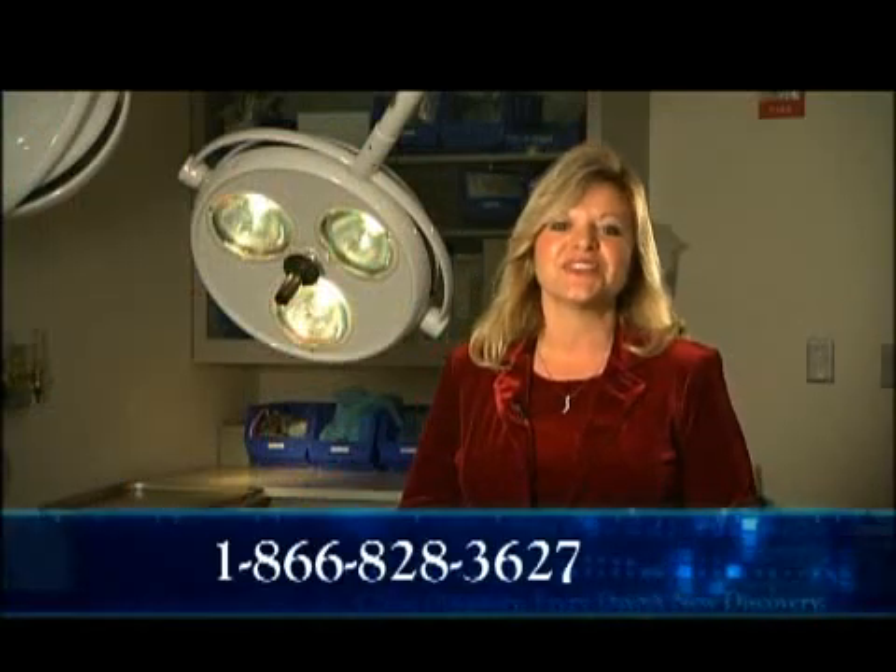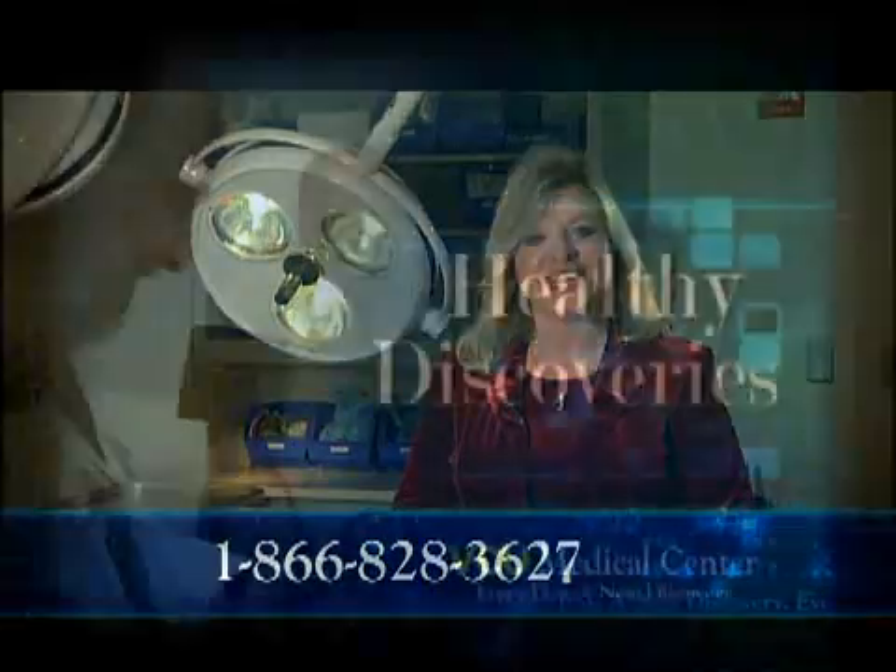If you have any questions, give us a call at 1-866-828-3627. We'll see you next time. Good night.